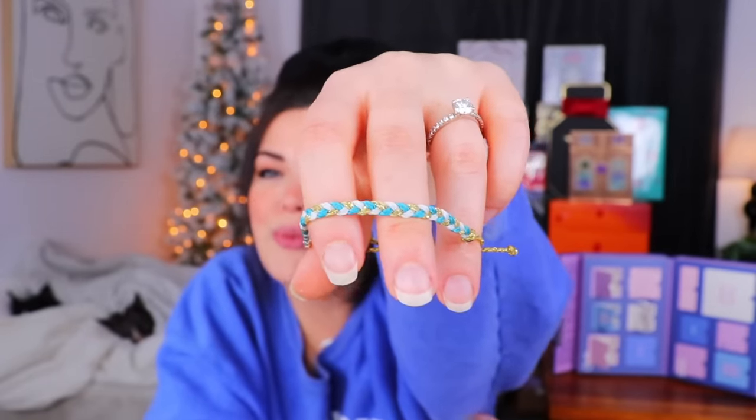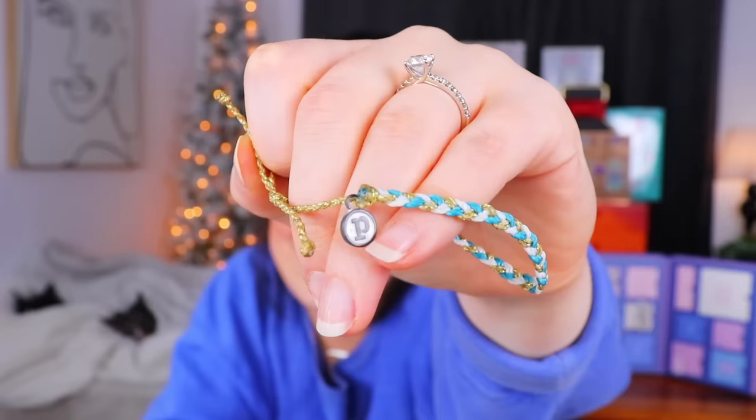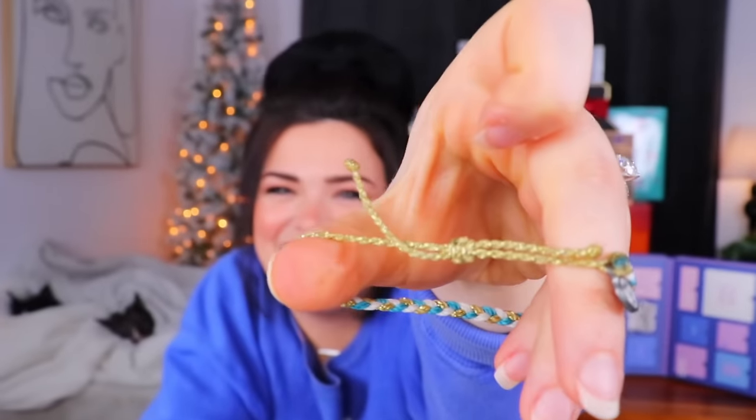Day number five is another string bracelet. This one is kind of like what I remember from childhood friendship bracelets — just a simple braid. It has the little Pura Vida bead on the back and pulls to tighten. It definitely also has that waxy feel. They're really sticking with the color scheme: more blue and white, but this one has a little bit of gold shimmer in it for fanciness.